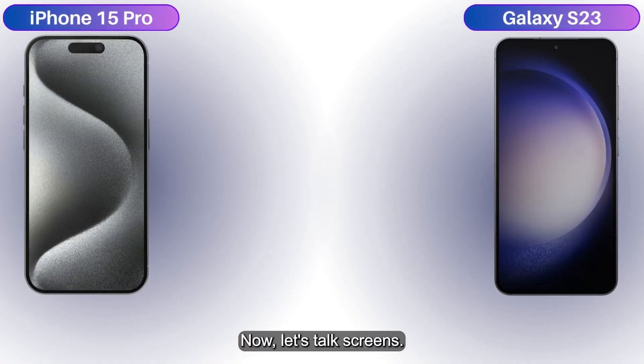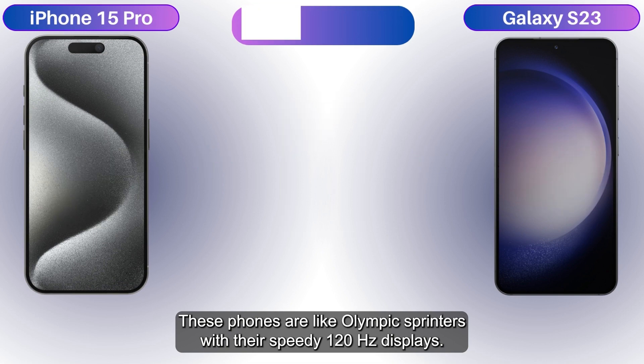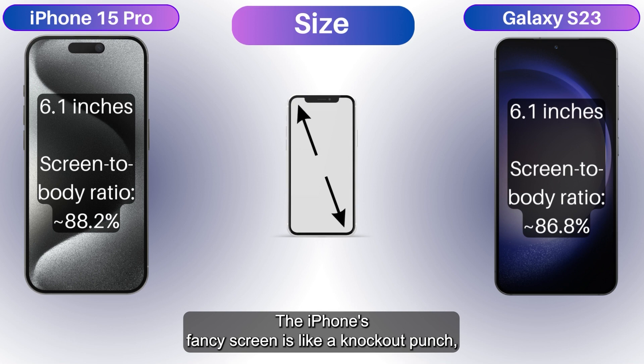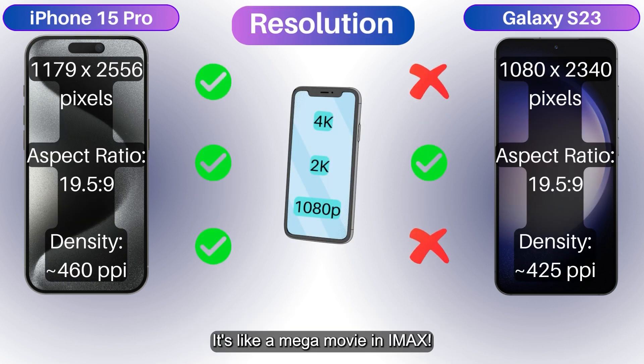Now let's talk screens. These phones are like Olympic sprinters with their speedy 120Hz displays. The iPhone's fancy screen is like a knockout punch with more pixels and sharpness — it's like a mega movie in IMAX.